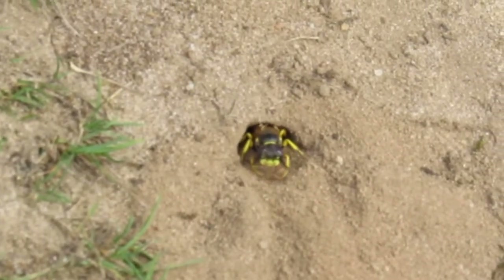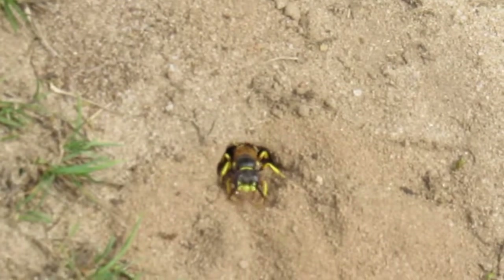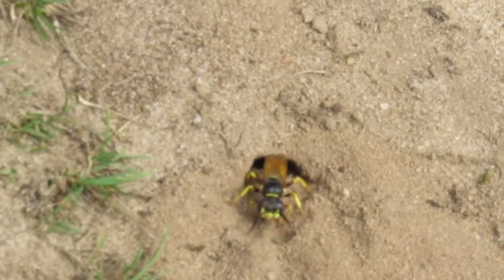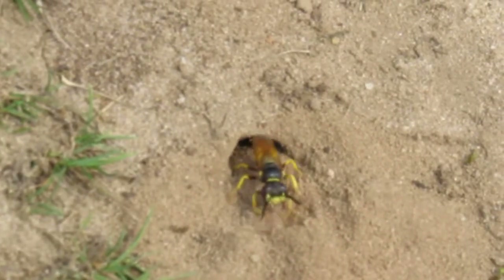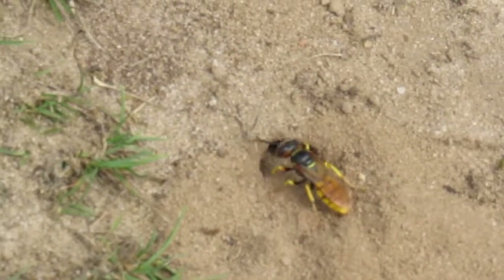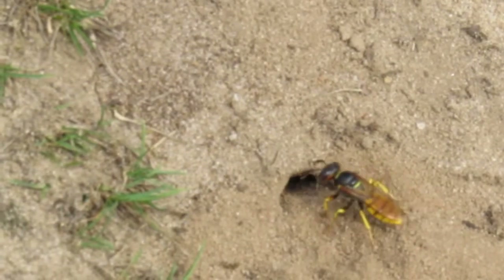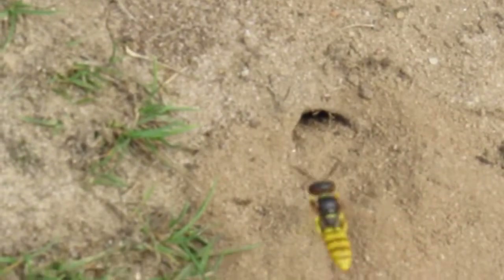Hi everybody. If you watch our channel regularly you'll have seen a video a few weeks ago about the bee wolfs, a solitary parasitic wasp that feeds its larvae on honeybees. Today we're looking at another one of the 9000 types of wasp that we have in this country. Again it's relatively harmless to us but it's a very beautiful wasp and it's got quite an ironic story.